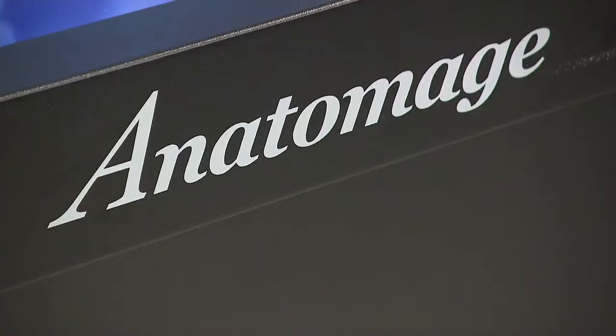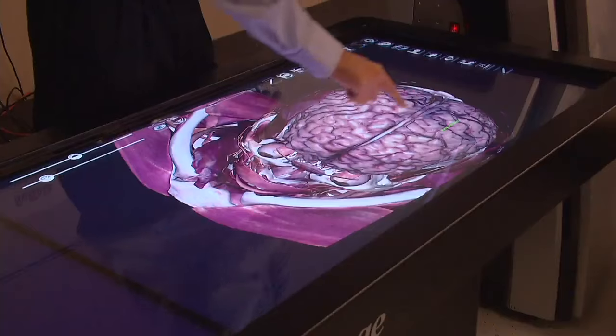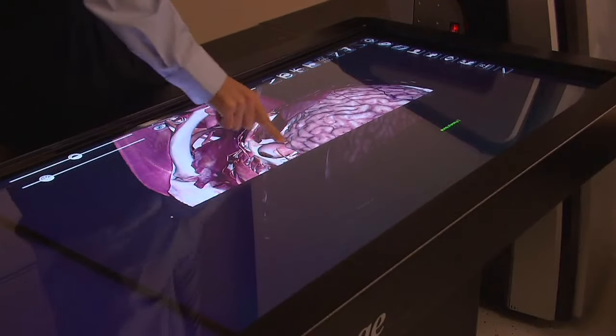The college hopes this new tool will inspire future medical students. As one student put it, it really opens up your eyes to see what the real human body looks like on the inside. Reporting from Selden, Leigh Mishkin, News 12 Long Island. The college's communications director says the virtual dissecting table costs $120,000.